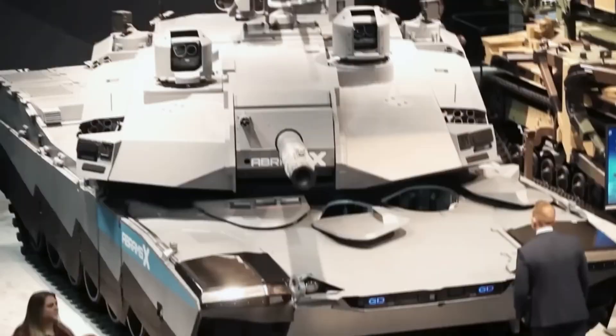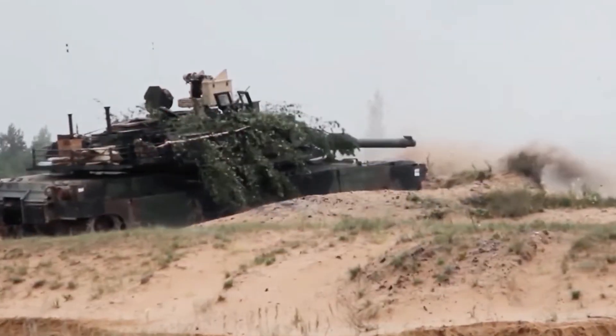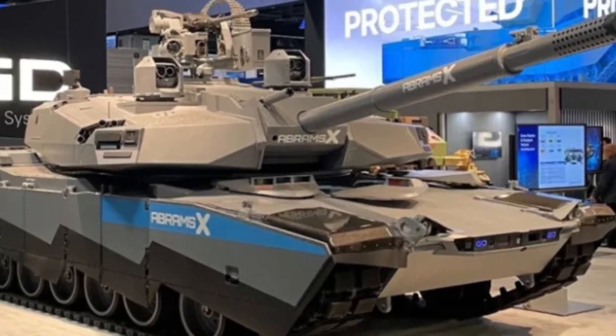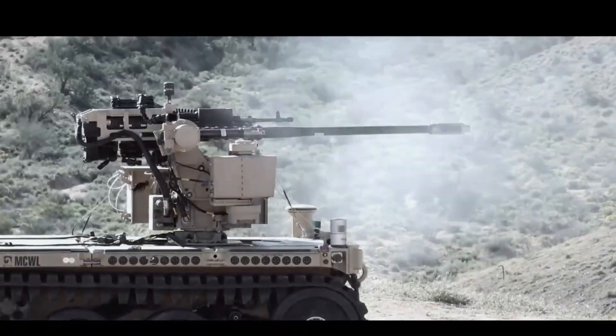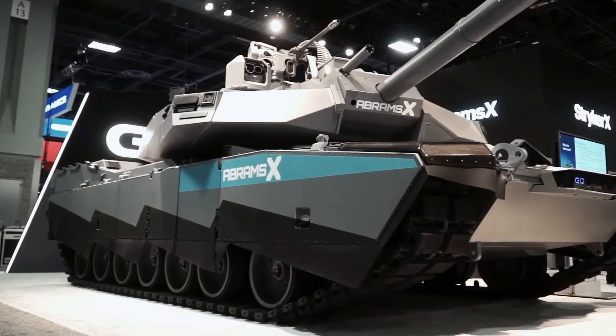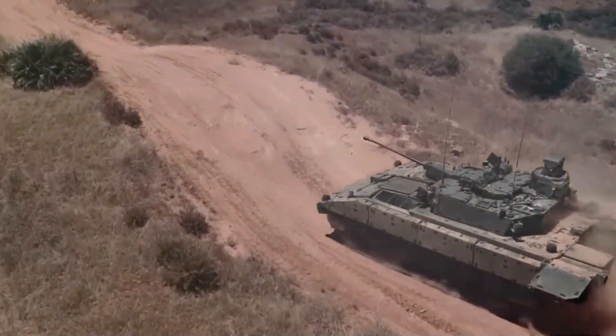The Abrams X technology demonstrator features reduced weight for improved mobility and transportability, delivering the same tactical range as the M1A2 Abrams with 50% less fuel consumption. The company says the Abrams X's hybrid power pack supports the U.S. Army's climate and electrification strategies, enhances silent watch capability, and even allows for some silent mobility.